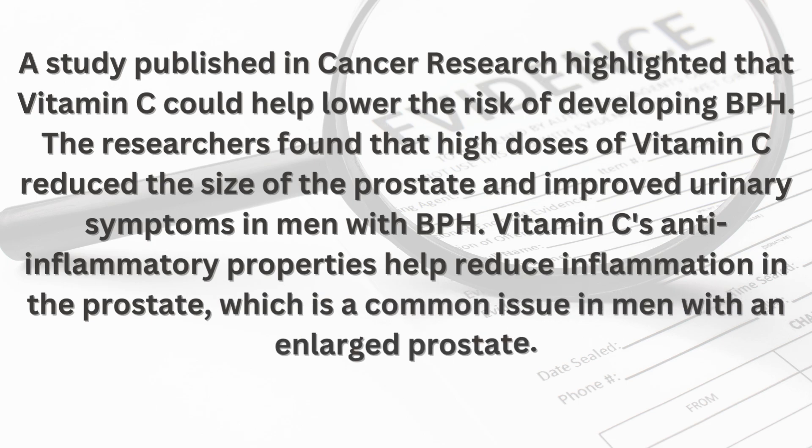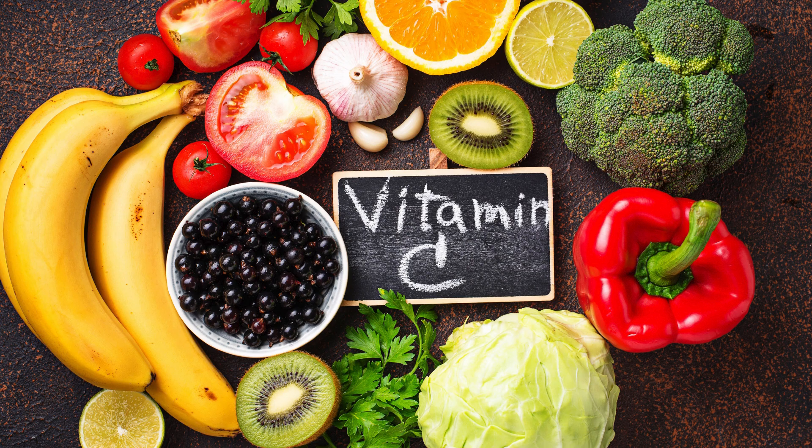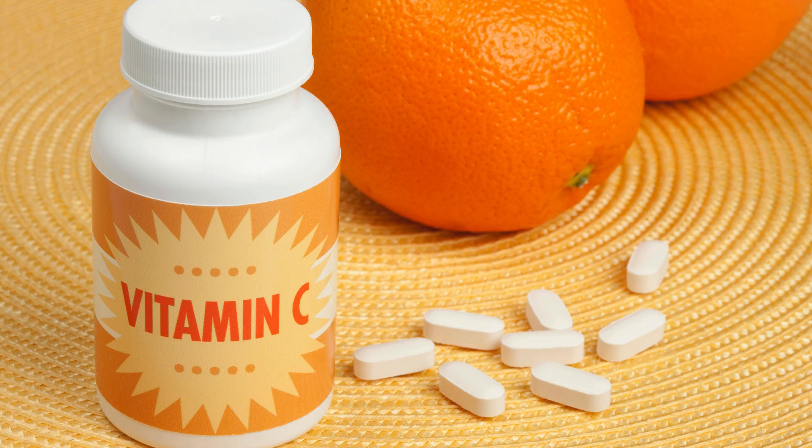To get enough vitamin C, consume a diet rich in fruits and vegetables, particularly citrus fruits, strawberries, bell peppers, and broccoli. Vitamin C supplements are also available, but it's best to obtain nutrients from natural food sources whenever possible.